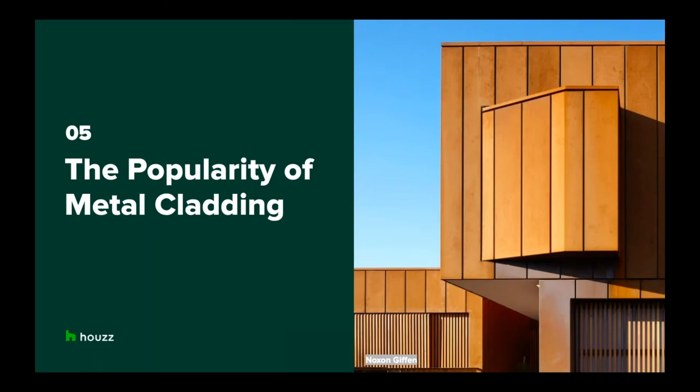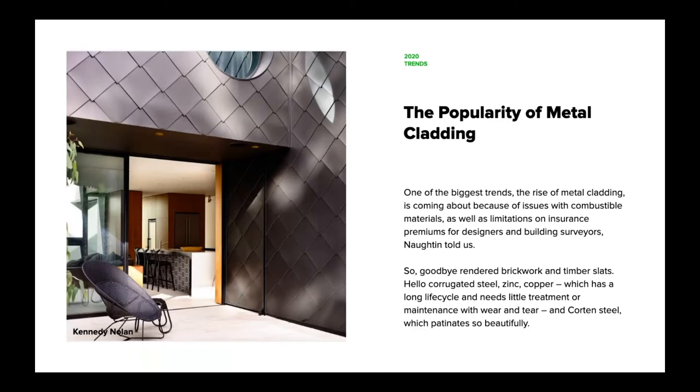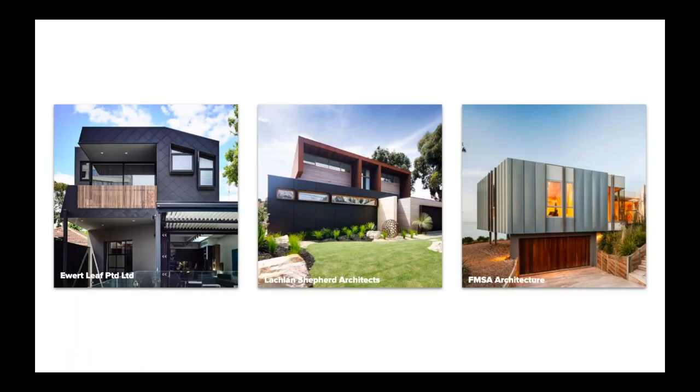The fifth trend is the popularity of metal cladding. This trend is coming about because of issues with combustible cladding materials and limitations on insurance premiums for designers and building surveyors. Rebecca Norton explained that zinc, copper and corrugated steel are generally more resistant to harsh Australian climates and require very little maintenance compared to wood, stone and other painted surfaces. These materials also add significant architectural depth to the exterior, and we expect more homeowners to be requesting these raw exterior materials this year.